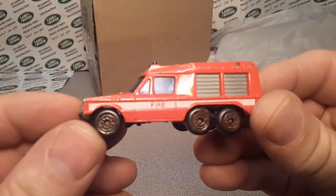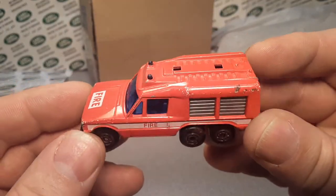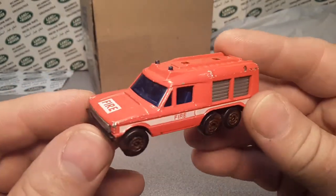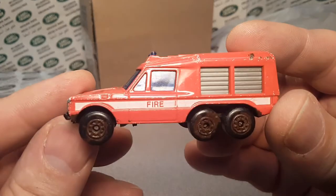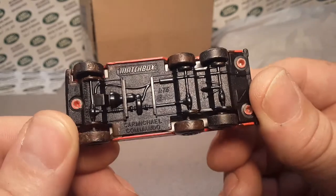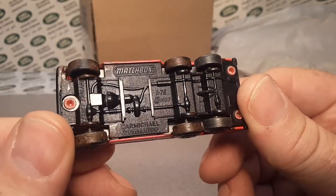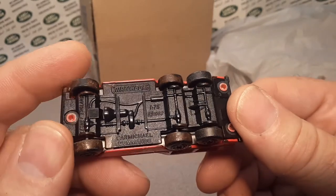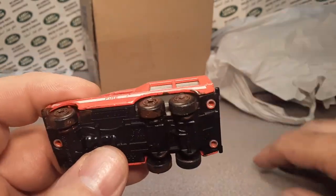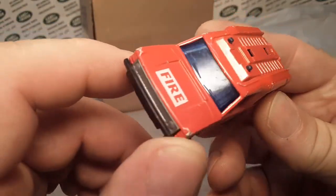Ba-bam! Check that out. Yes siree. All together now — everybody knows what this is, right? Ready? Boom! There it is. It's a Matchbox 1:76 scale Carmichael Commando. That's right. We might have to do a video on these — that's what I'm thinking.